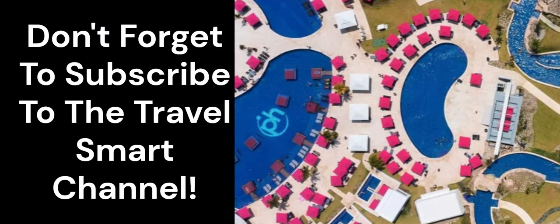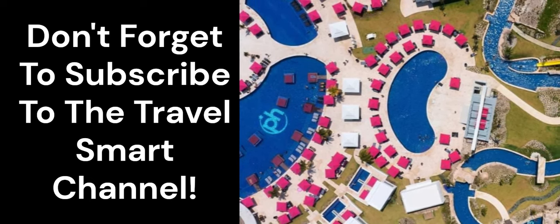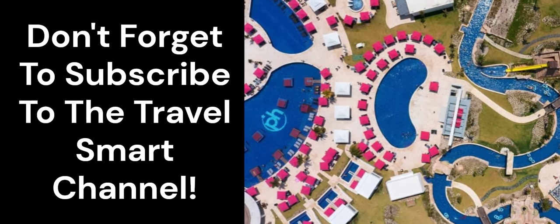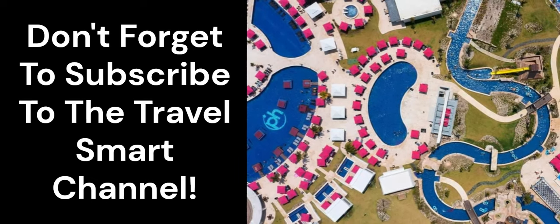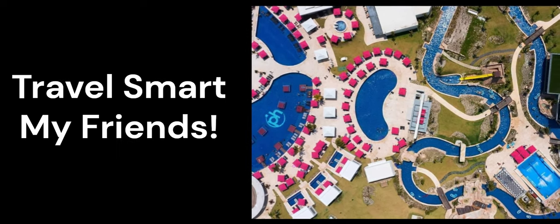We'll be sharing more detailed videos on Planet Hollywood Cancun — some short videos while we're there and then more long-form detailed content when we get back home from our trip. Please be sure to subscribe to the Travel Smart Channel. Thank you for watching and as always, Travel Smart my friends.